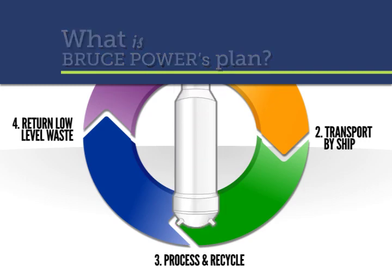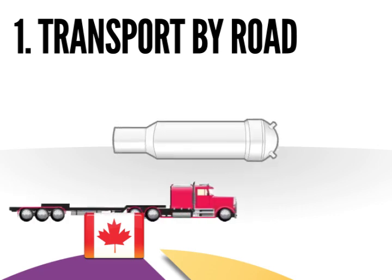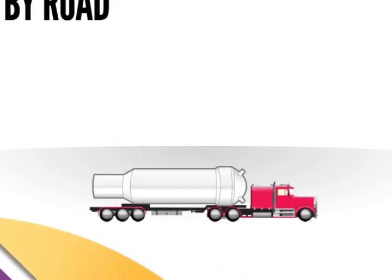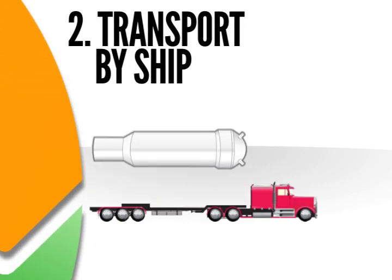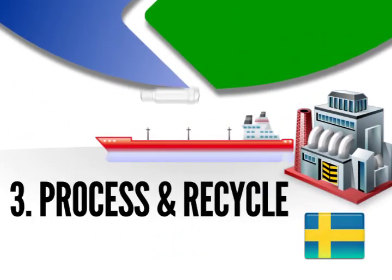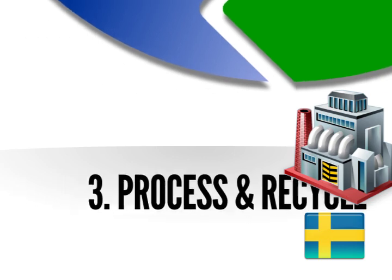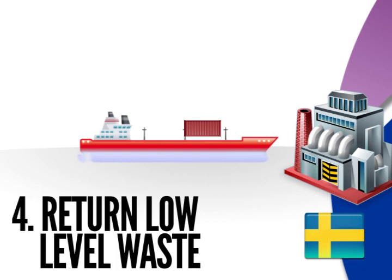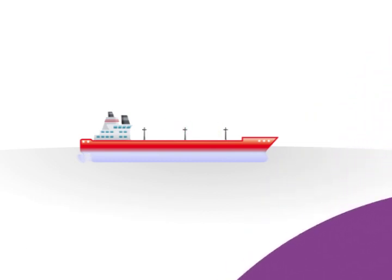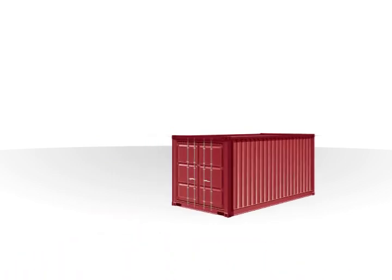Bruce Power's recycling plan consists of the following. 1. Because of their size and weight, the steam generators will be transported by road to the port of Owen Sound for loading onto a ship. 2. From Owen Sound, the steam generators will be transported in a dedicated ship to the recycling facility harbor in Sweden. 3. In Sweden, the steam generators will be decontaminated and separated so that most of the steel can be recycled and the low-level waste repackaged. 4. The 10% which cannot be recycled will be packaged for return to Bruce Power inside licensed steel ISO shipping containers, similar to the ones you see on the highway and rail every day.